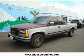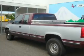This is a 1993 GMC Sierra. Whether hauling, commuting, or towing, this truck is the right one for you.